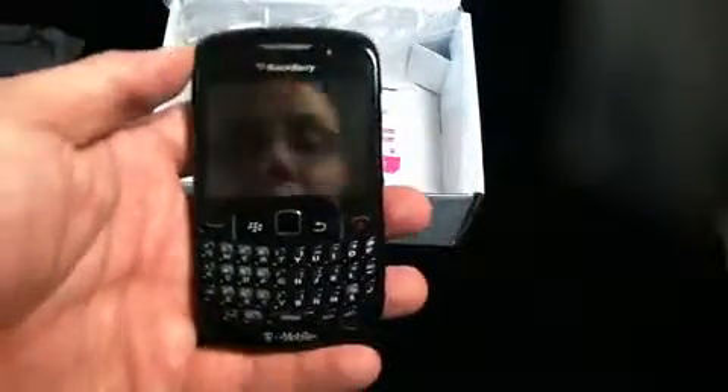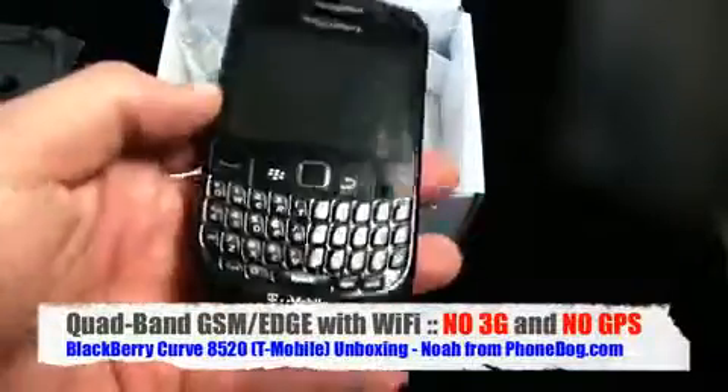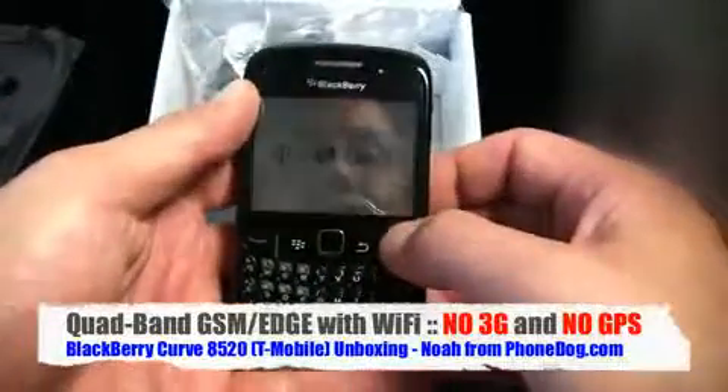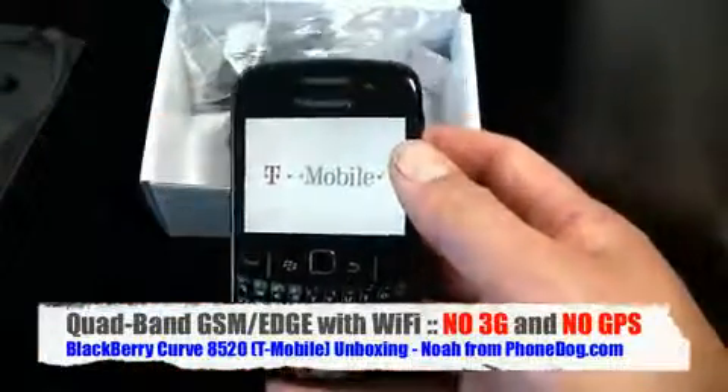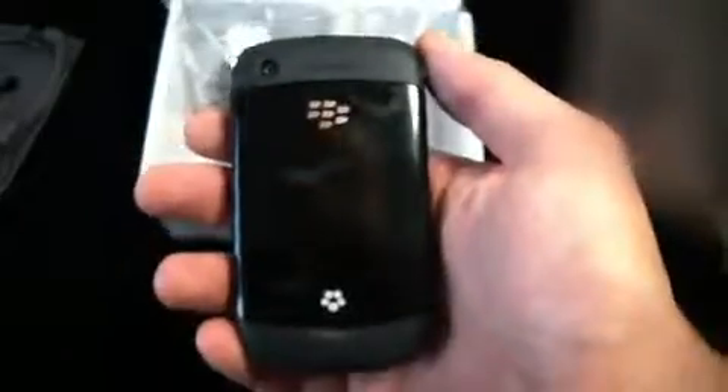Here's the phone itself. The big news on the 8520 besides the price is that instead of a trackball it's got this optical D-pad. Otherwise you've got a 3.5mm headphone jack, micro USB port on the side with a single button kind of hidden underneath the rubber. On the back it says Curve officially, and there's your camera.